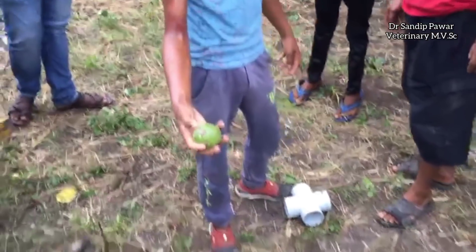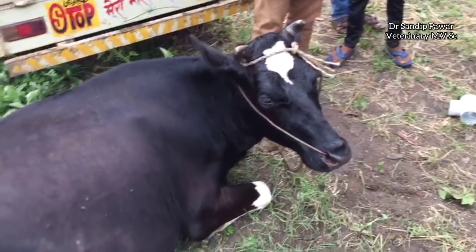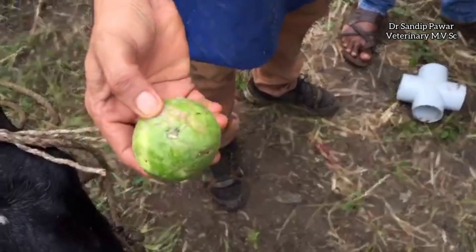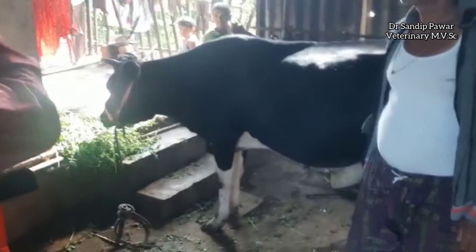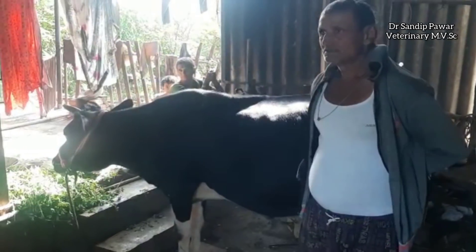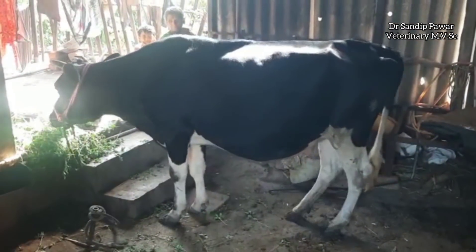Due to the hard and rough surface of the guava, it had become obstructed in the esophagus. The cow feels relaxed after removal of the guava. After a few hours the cow started feeding normally. The owner is very happy and thankful to the boy who inserted his hand into the cow's mouth to remove the obstructed guava.